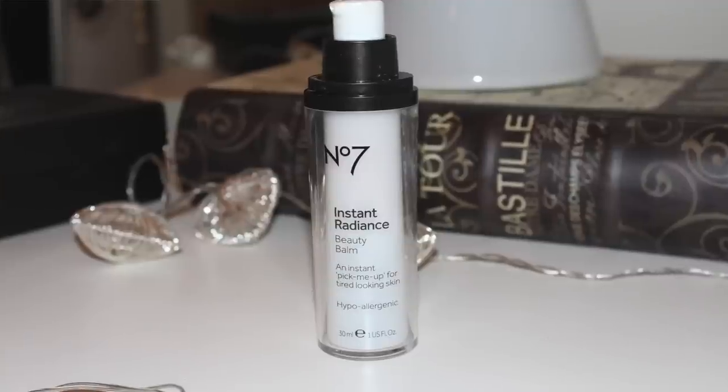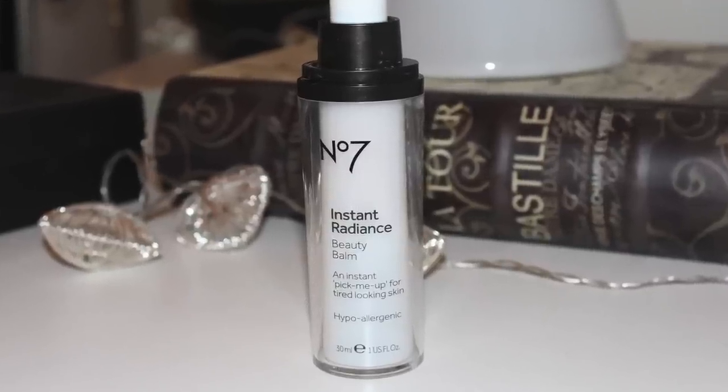The next thing I do every morning for daytime foundation, or every night, is I apply a little bit of my No7 Instant Radiance Beauty Balm. This is like a moisturiser but it has a little bit of a sheen to it, and why I like it is it's just like an instant pick-me-up for tired skin. Because I'm always working late at night and I am a little bit stressed, I always apply this onto my skin just to give my face a little bit of a lift.